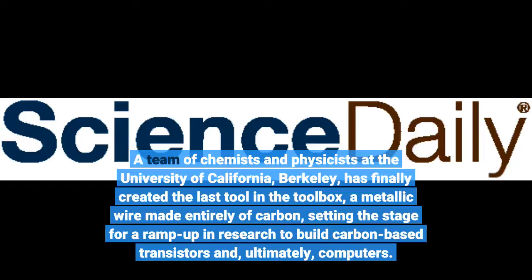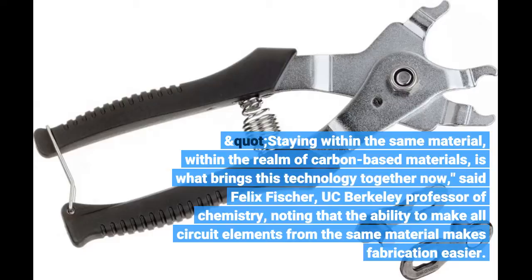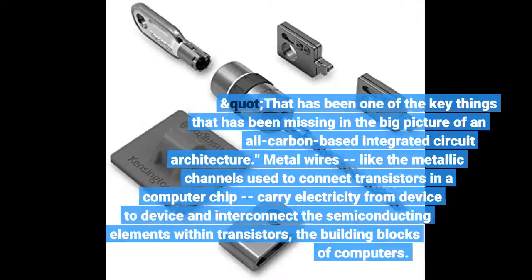This sets the stage for a ramp-up in research to build carbon-based transistors and, ultimately, computers. Staying within the same material, within the realm of carbon-based materials, is what brings this technology together now, said Felix Fischer, UC Berkeley professor of chemistry, noting that the ability to make all circuit elements from the same material makes fabrication easier. That has been one of the key things that has been missing in the big picture of an all-carbon-based integrated circuit architecture.